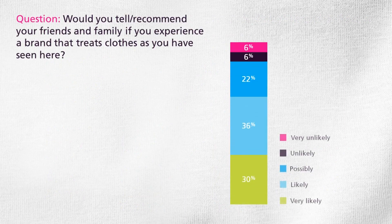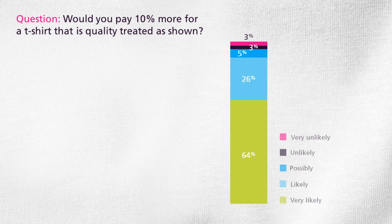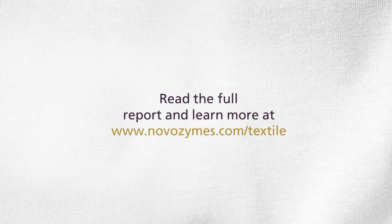We all know the effect of word of mouth is extraordinary. And look — 66% would recommend a brand that biopolishes to family and friends. The price does not even seem to be a restraint. 40% are willing to pay 25% more for a t-shirt that has been biopolished, and 90% say they are willing to pay 10% more. Find out more at Novozymes.com/textile.